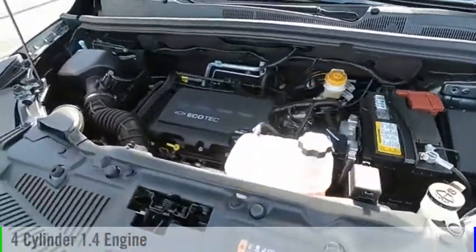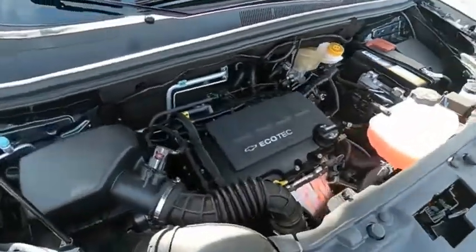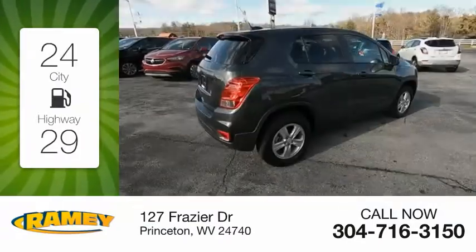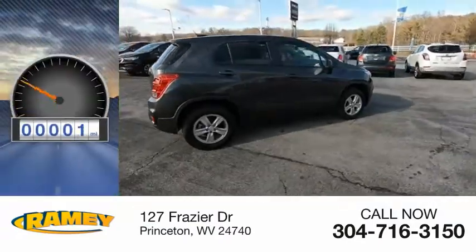This vehicle is powered by all-wheel drive, four-cylinder, 1.4-liter engine. Great fuel efficiency saves you money by requiring fewer trips to the gas station. This vehicle has less than 100 miles.